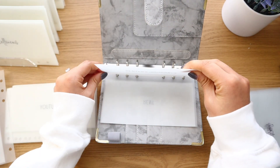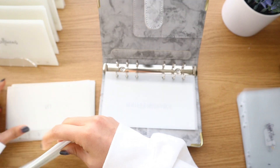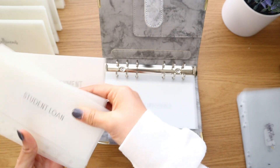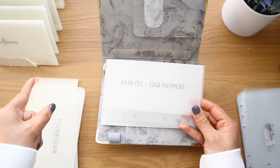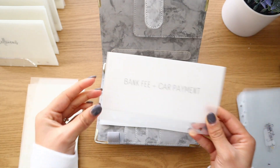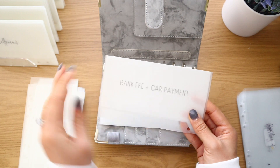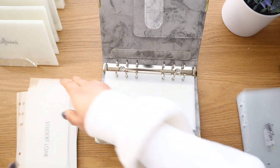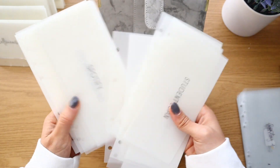I'm going to put the bills envelopes in order of when they are due. First is rent, then renters insurance — I have a lot of bills due on the first. Then bank fee and car payment, which come out of a different bank. I lumped them together since the bank fee is literally ten dollars.